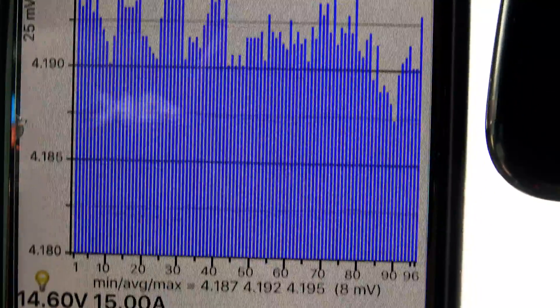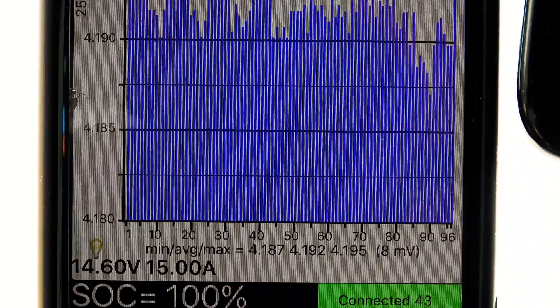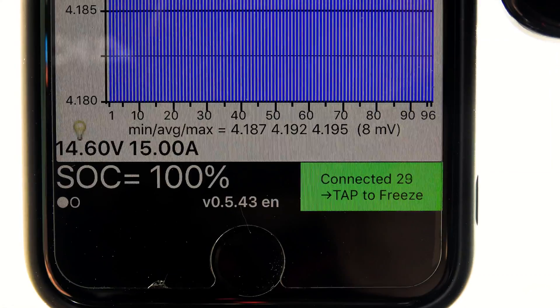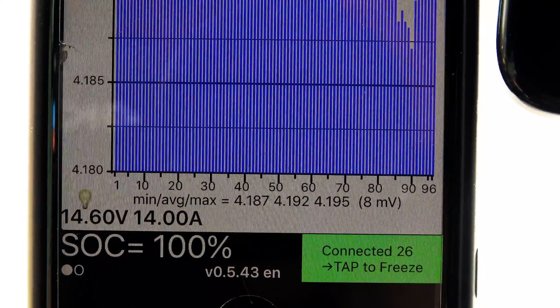There's all the different bricks of cells. Although it looks bad, the actual balance of the pack is 8 millivolts — and 8 millivolts is not too bad.